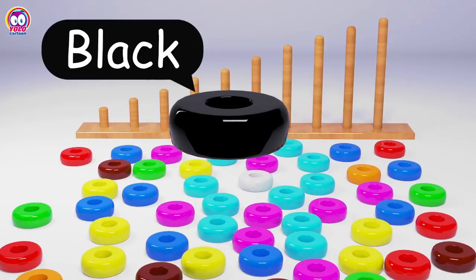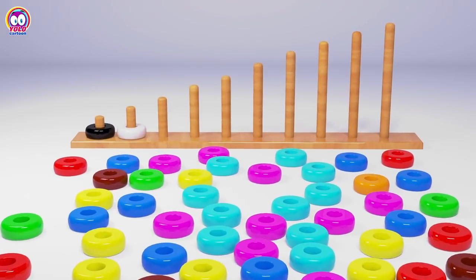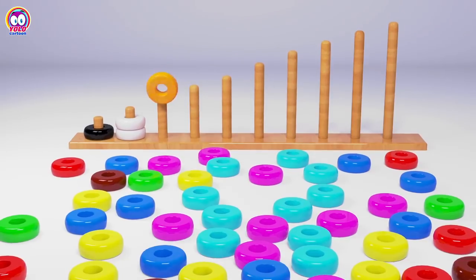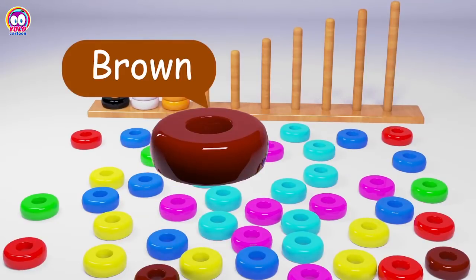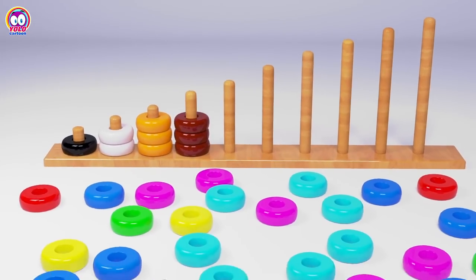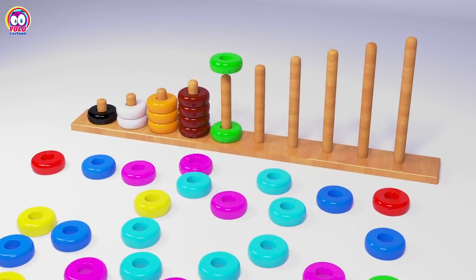Black: One. White: One, Two. Orange: One, Two, Three.